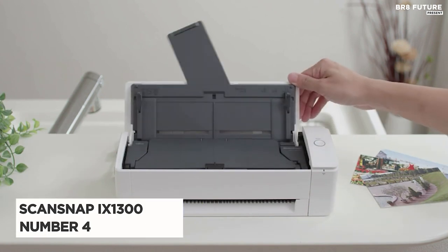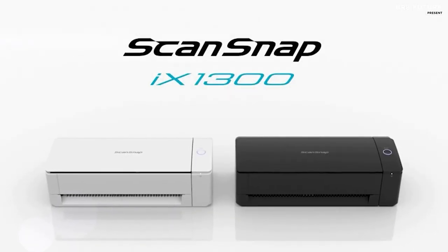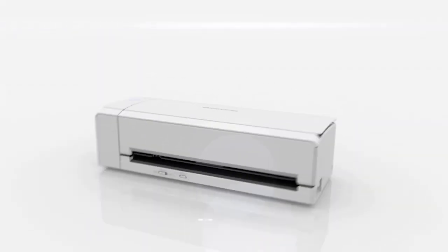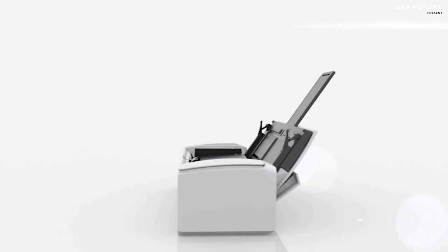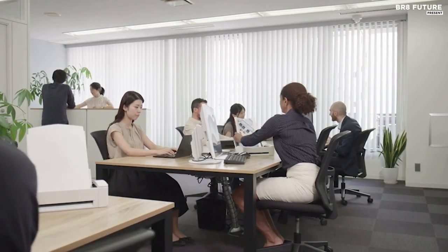Meet the ScanSnap iX1300, ranked as the number 4 best portable scanner, designed to revolutionize document scanning with its compact yet powerful features. Perfect for both professional and personal spaces, its space-saving operational design fits seamlessly into any work or home office environment. Equipped with innovative paper-feeding enhancements, the iX1300 effortlessly handles a diverse range of document types, ensuring optimal scanning performance.